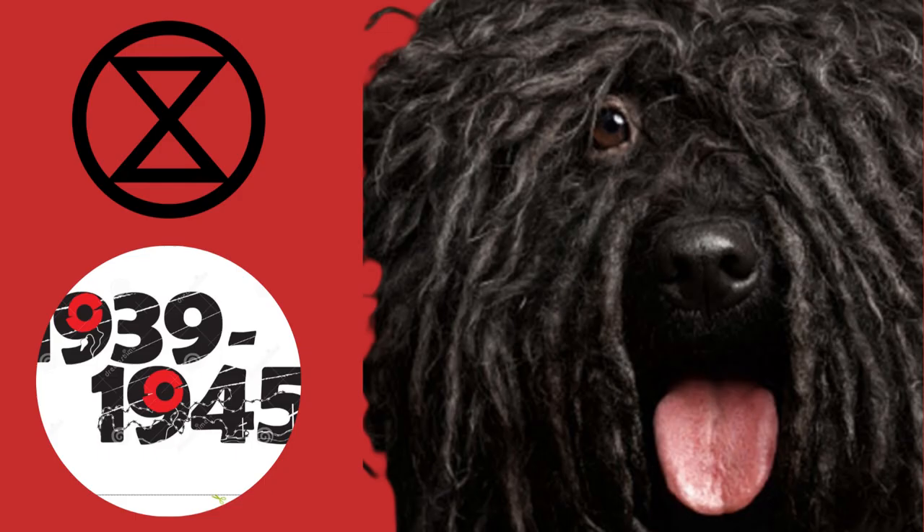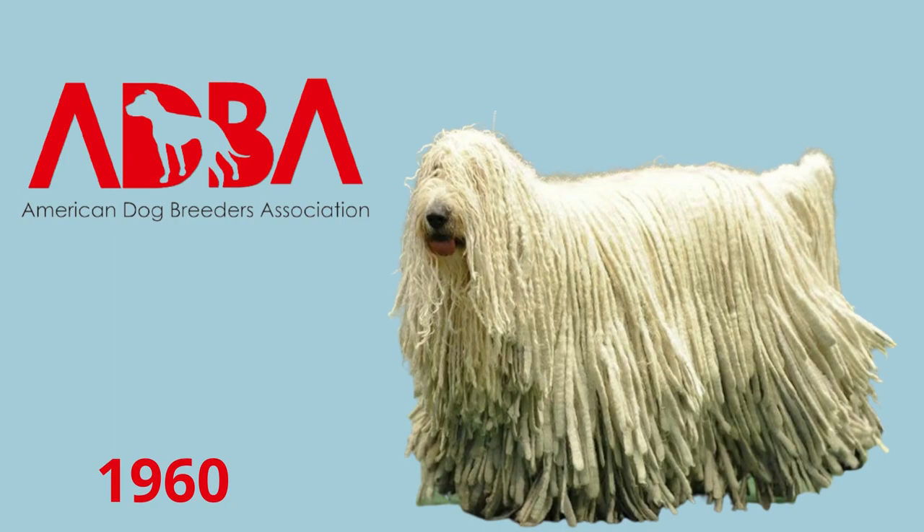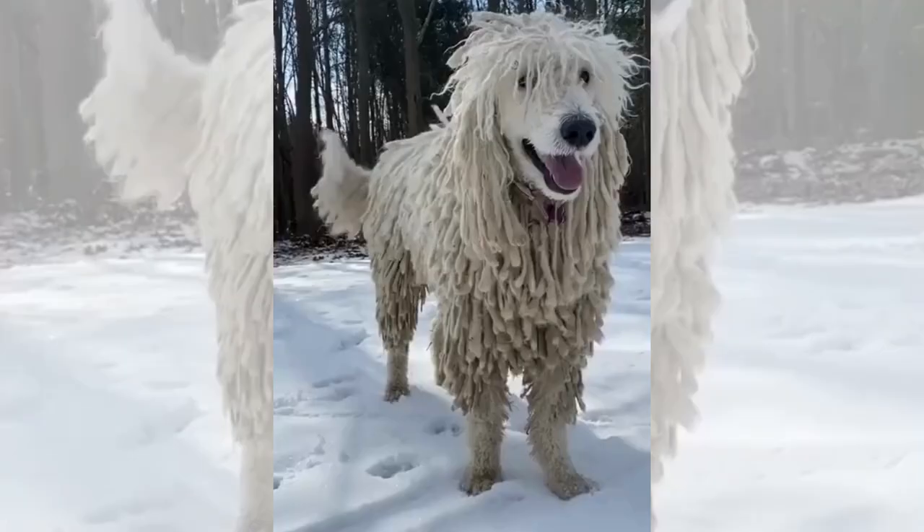The Commodore is a Hungarian sheep guardian breed that was almost extinct after World War II and the Cold War. However, American breeders helped bring the breed back to life in the 1960s, and it is now a famous breed worldwide.